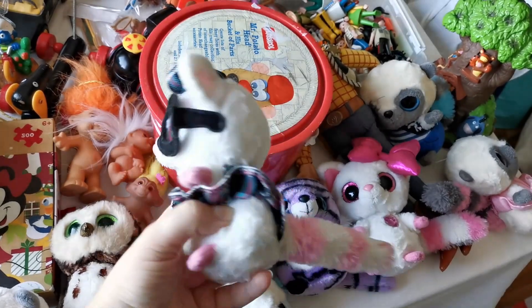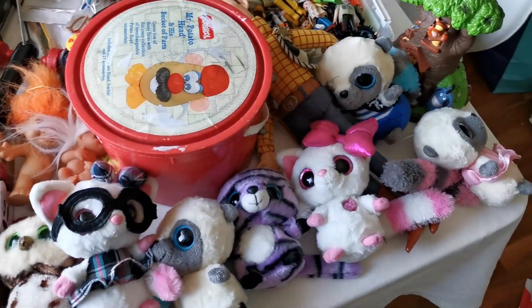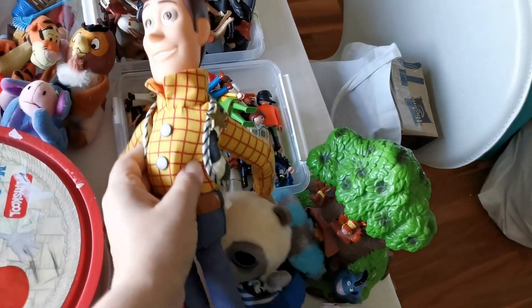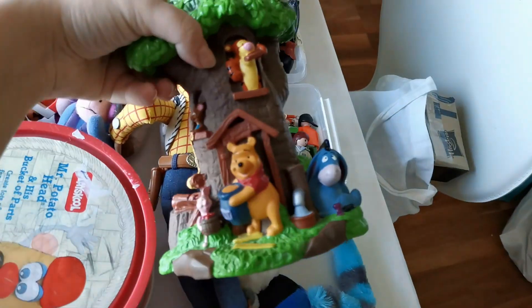I got these Yoohoo and Friends dolls - not plushies. I'm not sure if any of you remember these - they were super popular like between five and eight years ago. I got a set of those. I also got a Woody doll.